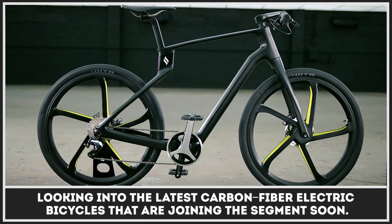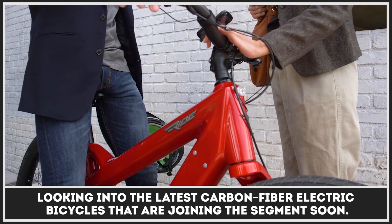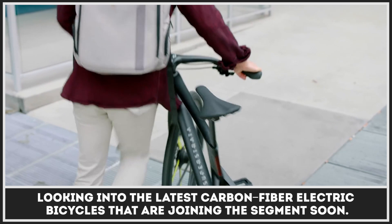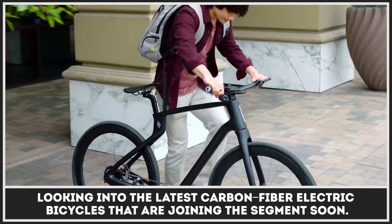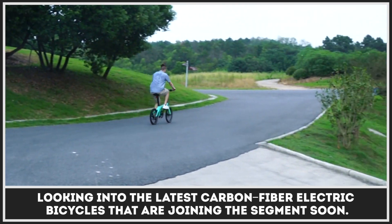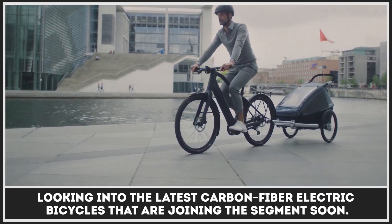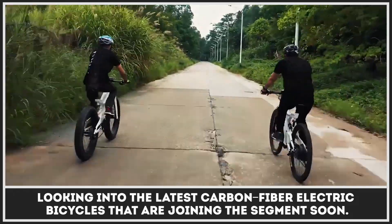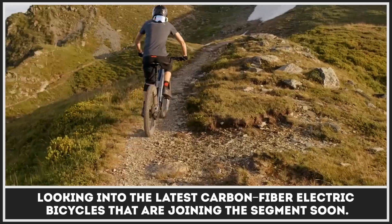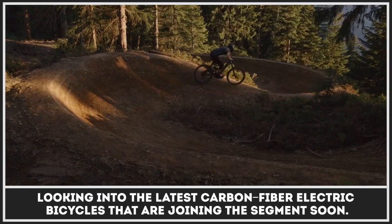The overwhelming majority of modern electric bicycles is manufactured using good old cost-effective steel and aluminum alloys. But those lucky few who can afford to care about the light weight of a two-wheeler should definitely look into the rapidly expanding selection of carbon fiber models. In this video we will be looking into the latest introductions in this EV segment. Brace yourself for high prices but do enjoy the engineering genius that stands behind this modern technology.